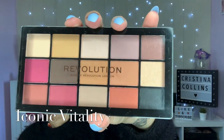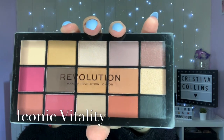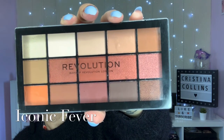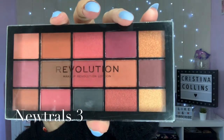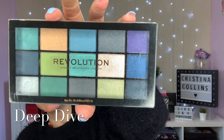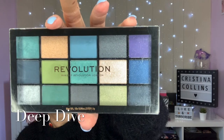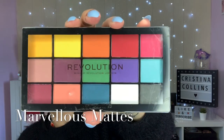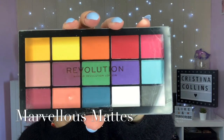Then we have Iconic Vitality, which I don't actually think I've opened. And we also have Marvellous Mattes, which is a nice colourful mattes palette as you can see.